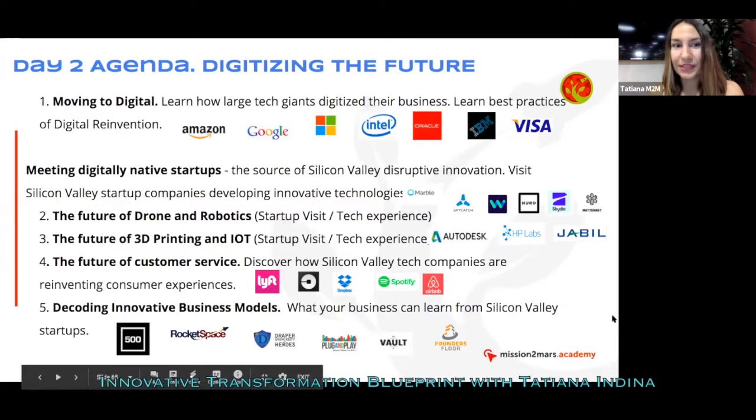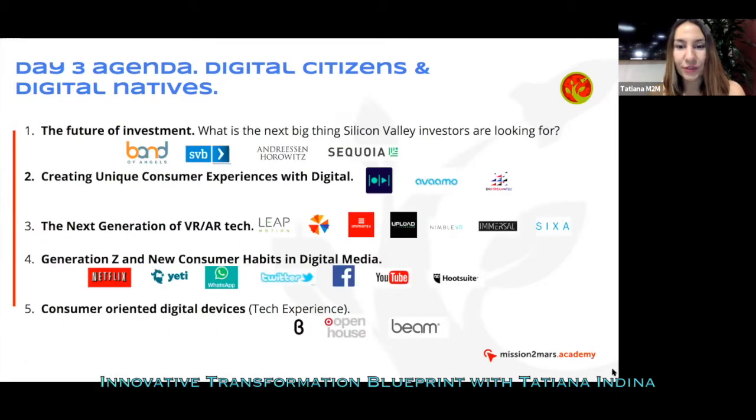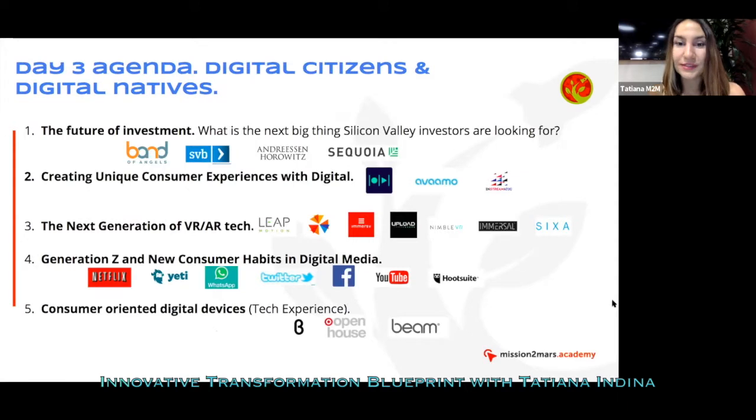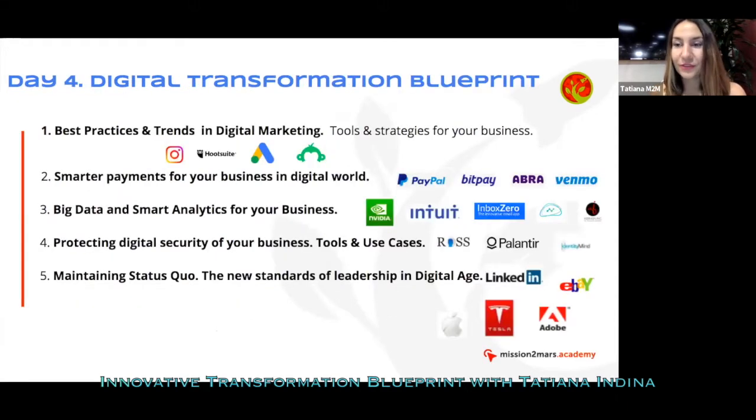There is an agenda for each day. On the third day there are again many companies, each hosting either a seminar, a workshop, an inspiring visit, or a demo day if it's an accelerator. If it's a startup, it will be a tech demo. On the fifth day, a topic is covered and the group visits another set of companies.